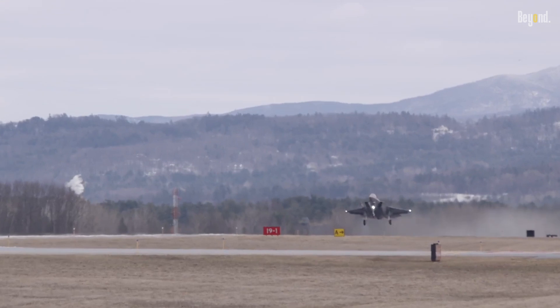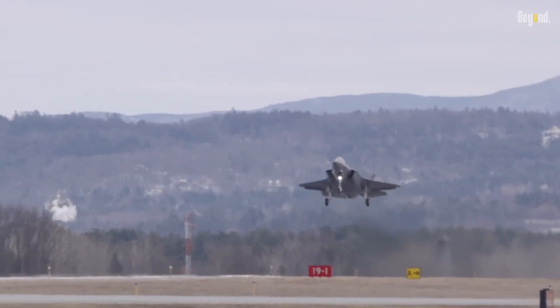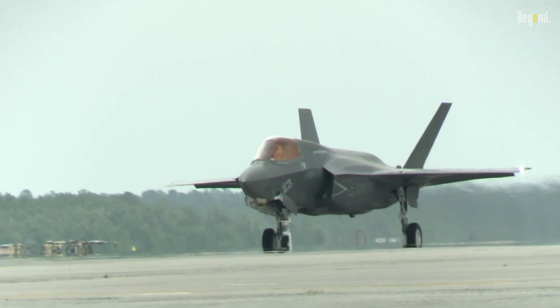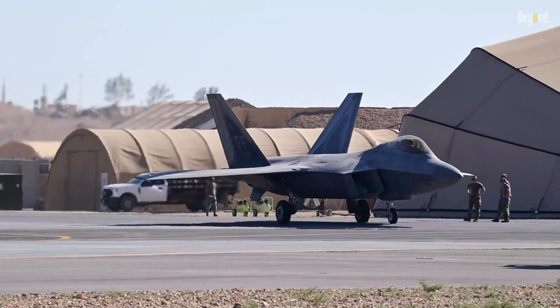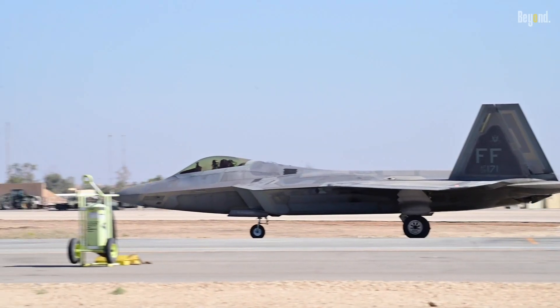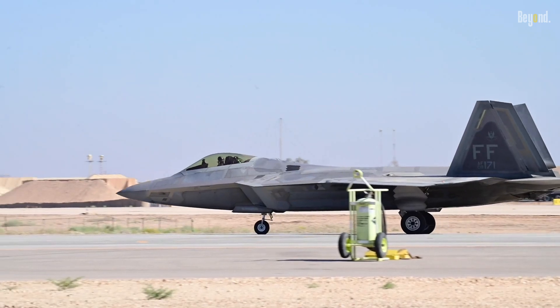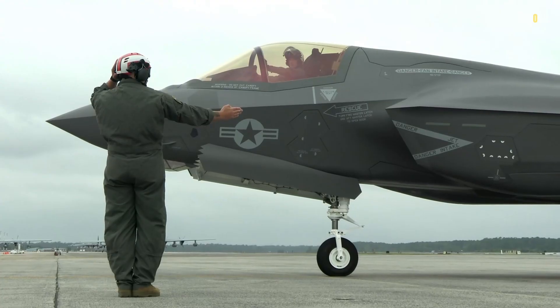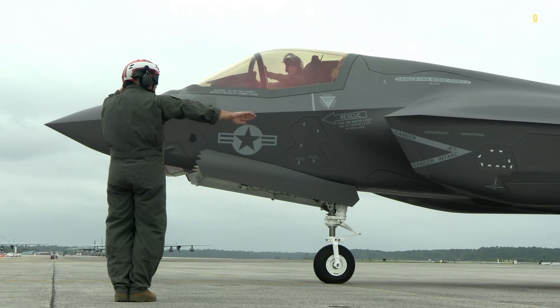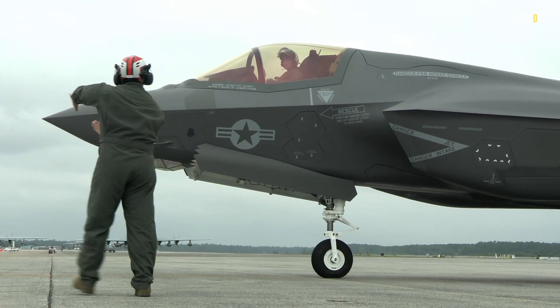Welcome back to our channel. In today's video, we're going to delve into an intriguing topic: why is the F-35 fatter than the F-22? Both of these cutting-edge fighter jets have captured the imagination of aviation enthusiasts worldwide, but their designs differ in a few key ways. Let's take a closer look and uncover the reasons behind the F-35's bulkier appearance compared to the sleek F-22.